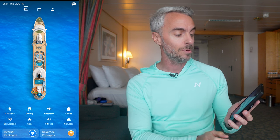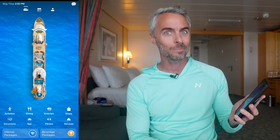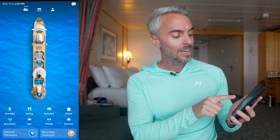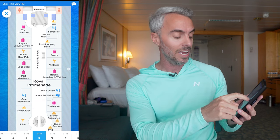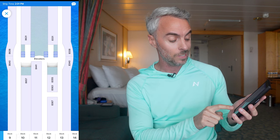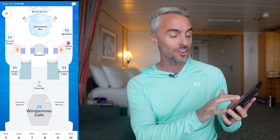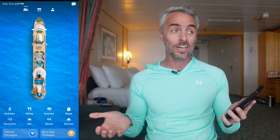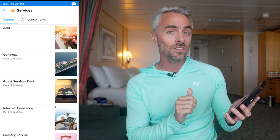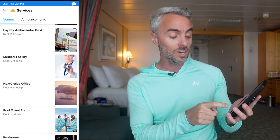The next place to go is the ship icon in the very top left. You won't stay here terribly much, but the biggest thing on this screen is the deck map. Click on the ship and it takes you to a deck map where you can see where everything is located. Switch to the deck you want to look at and scroll around — it's a great way to explore the ship without walking everywhere. There's also a services tab here with additional on-board services.